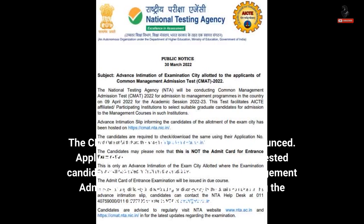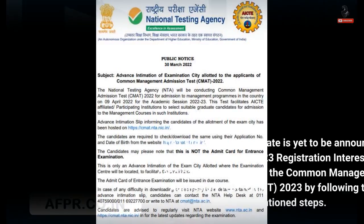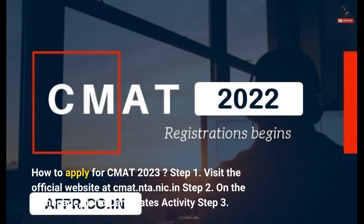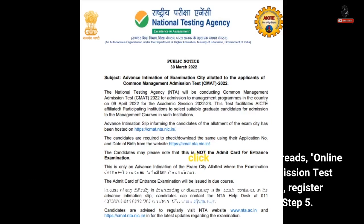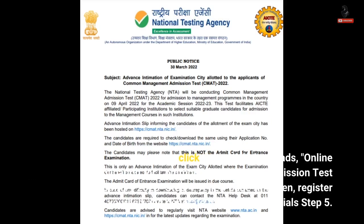Interested candidates can apply for the Common Management Admission Test, CMAT 2023, by following these steps. Step 1: Visit the official website at cmat.nta.nic.in. Step 2: On the home page, go to Candidates Activity. Step 3: Click on the link that reads 'Online application for Common Management Admission Test, CMAT 2023.' Step 4: A new page will open — register yourself and generate the login credentials. Step 5: Fill in the application form details.